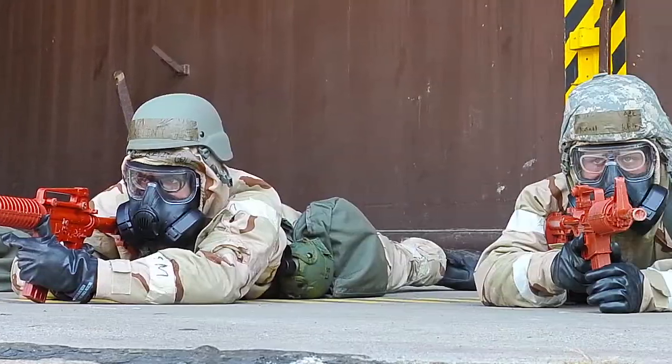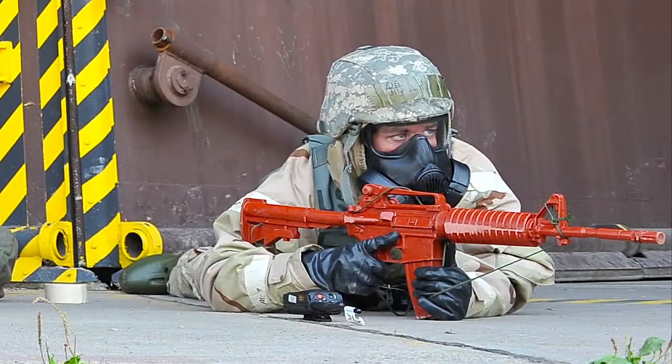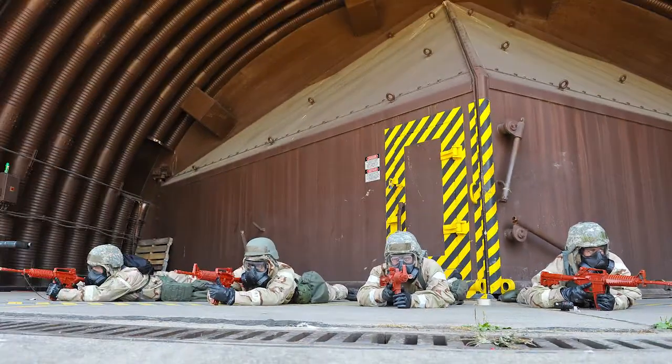Here, airmen take the prone position while taking cover from simulated attacks during their readiness training.